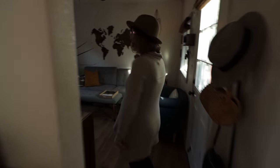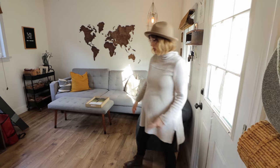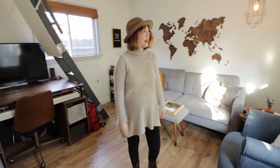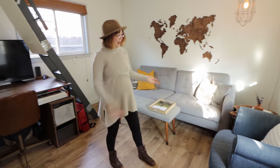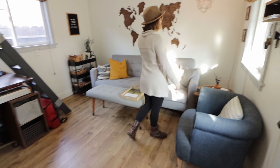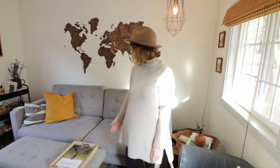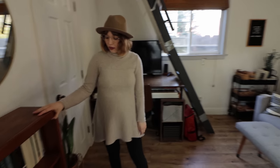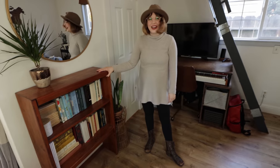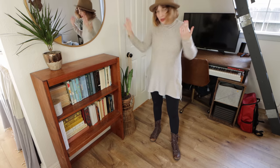Over here we come into the living room, which was the original little shed area. Obviously we renovated it and it looks really nothing like it used to. We have a full-size couch, a chair. Over here we keep our blankets and extra pillows. There's a really pretty wood table. We have a really awesome bookshelf — I just love it because I love books. I can decorate it and it looks so cute because they're books.